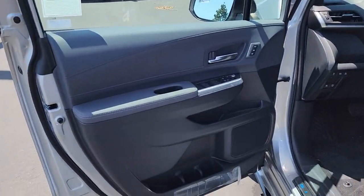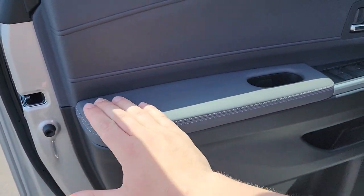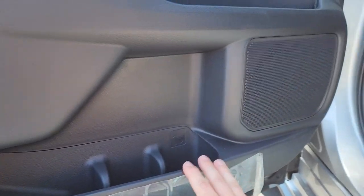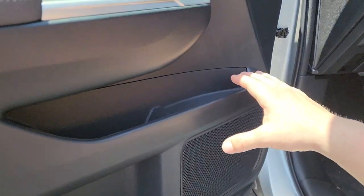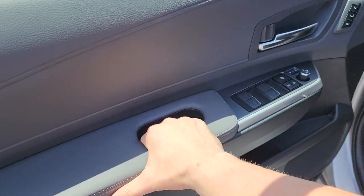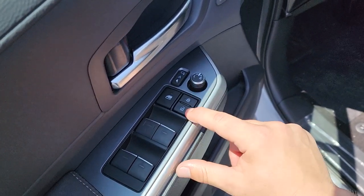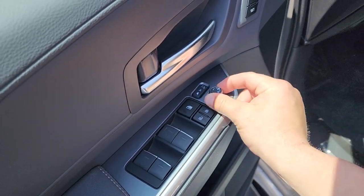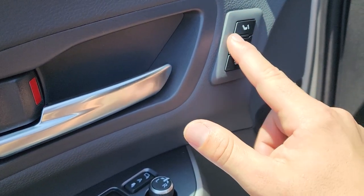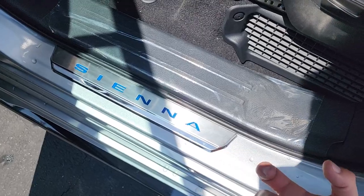Jumping inside, we start with the door panel, which is made up of soft-touch plastic, hard-touch plastic, and a little bit of leather. At the very bottom you have room for about three water bottles. We have one of our 12 interior JBL speakers, a small storage shelf, and another storage pocket. There are auto up-down windows on all four corners, window lock, lock and unlock for the whole van, mirror controls, auto-folding mirror controls, a silver door handle, and two memory seat positions. On the door sill there's a Sienna plaque.